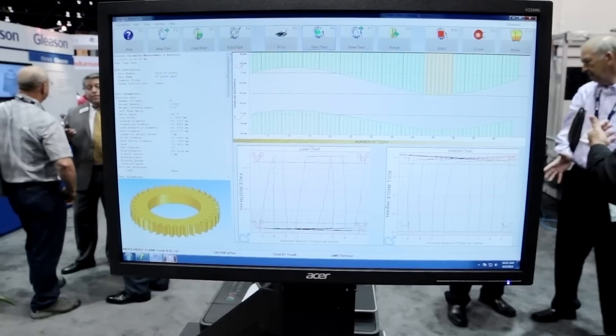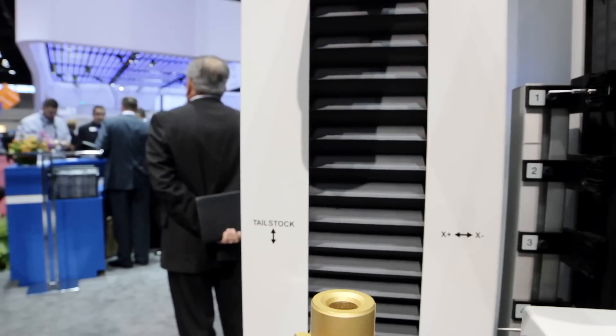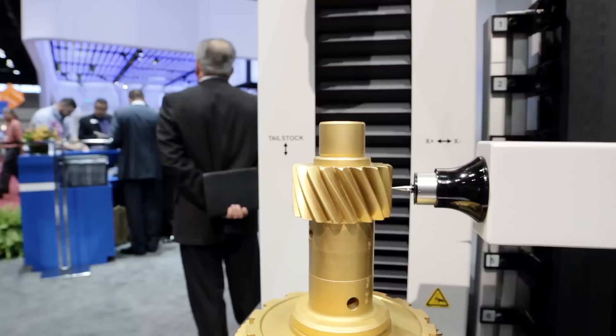The PVA systems helped us integrate our application software that's running on Windows with Automation Studio, allowing us to develop significant diagnostic tools, which helped us in both production as well as field install.